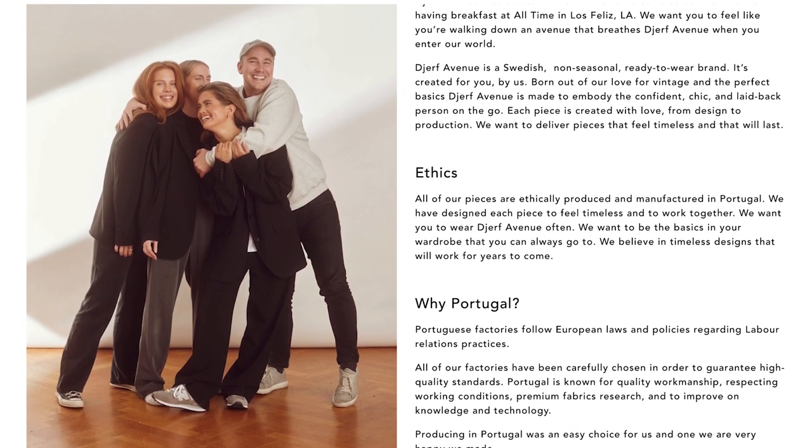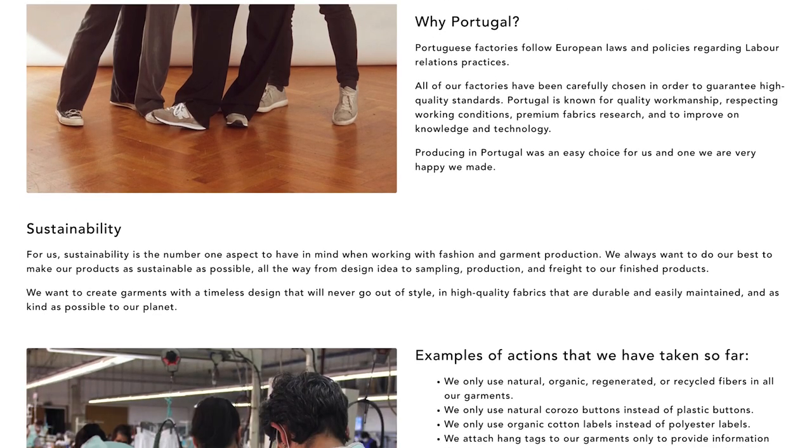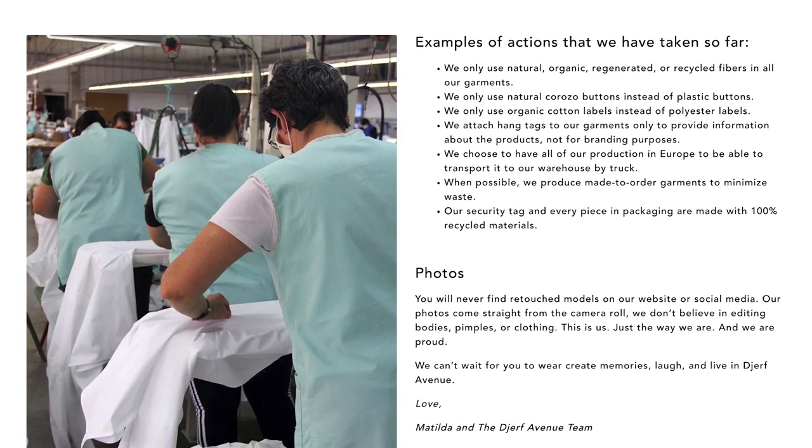You guys know I like to keep it honest on here, so this is gonna be a really unabashed haul of whether Durf Avenue is worth it or not. I just wanted to show you guys the packaging — it came in a little box with tissue paper because it's supposed to be a more sustainable option. It seems like everything is manufactured ethically in Portugal, and I do really like that they're trying to create a minimalist capsule wardrobe.